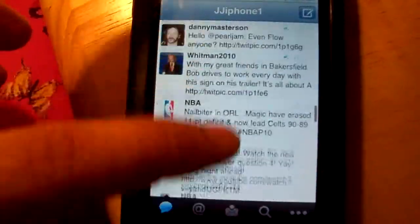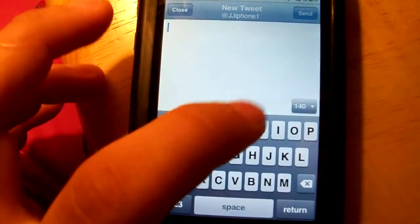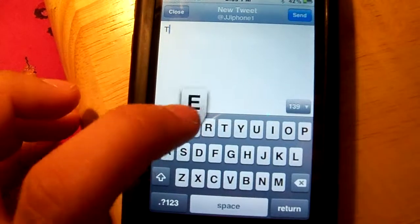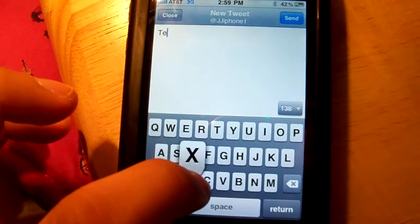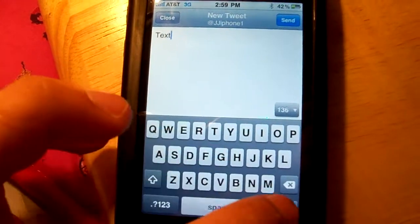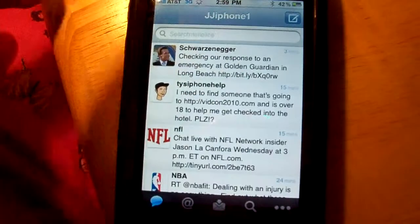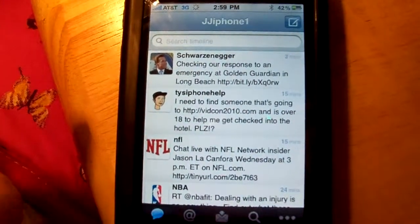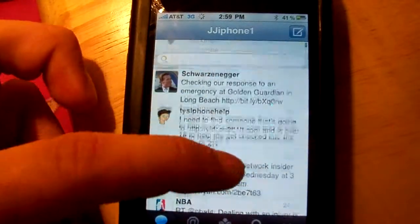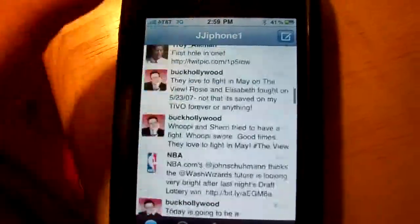If you want to retweet something or tweet something, you just go right there. I'm going to test it — I'll type 'test' and hit send. There you go, it should have gone through. That's how easy it is.